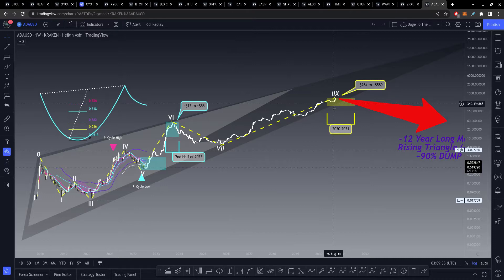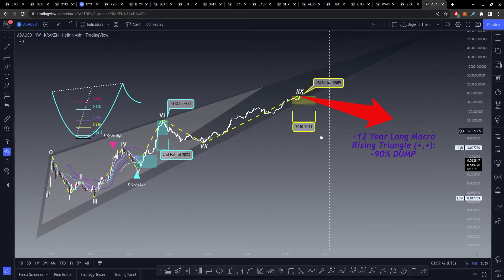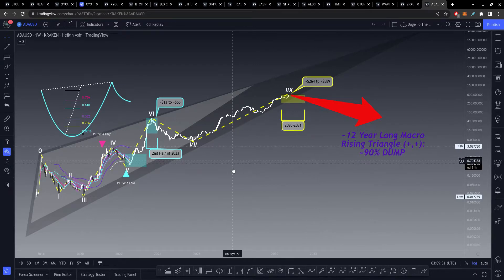Assuming we break down from there, come down to around $4, $0.50, or so — if we don't go up that high, odds are we'd probably come back down to test even as low as like $1, maybe even like $0.80. But towards the end of this decade, according to all this, Cardano could be worth $264 to around $589. Cardano is one of the top three in cryptocurrency, so I don't think this is crazy to think about whatsoever. That would necessitate you could look at this as a one macro, twelve-year-long rising triangle, which is going to necessitate an approximate 90% dump after that — because that's pretty much just how bear markets work in the cryptocurrency space.